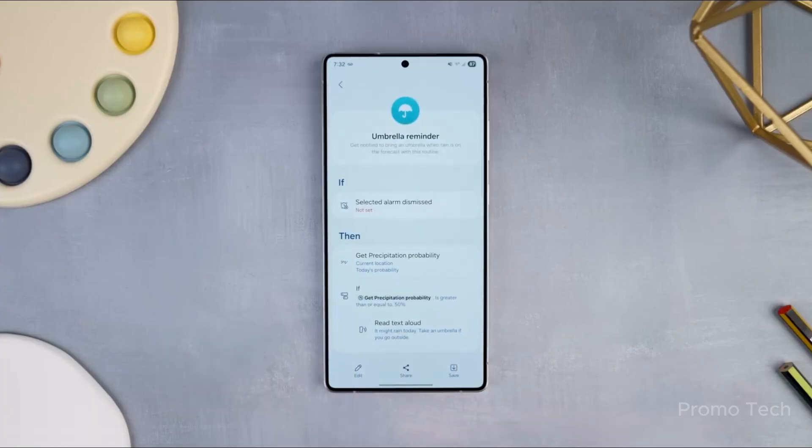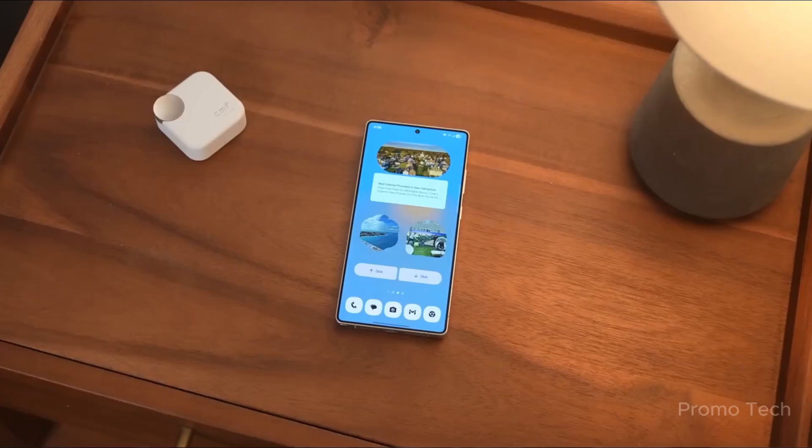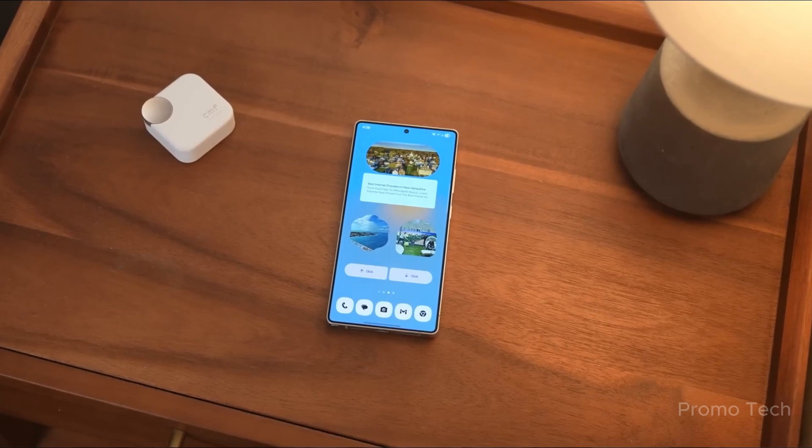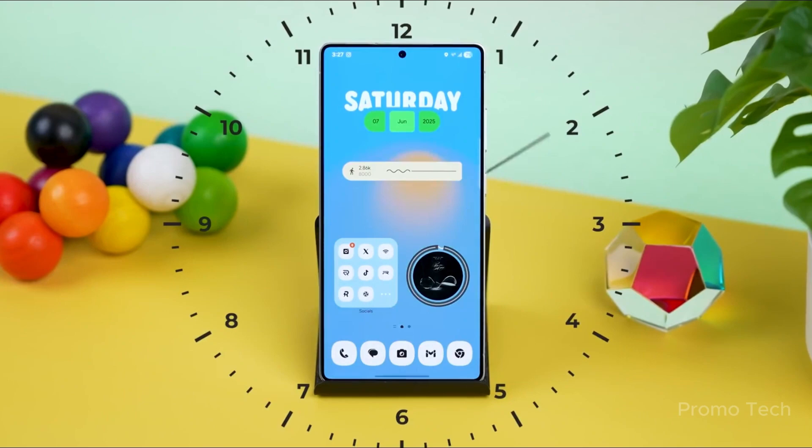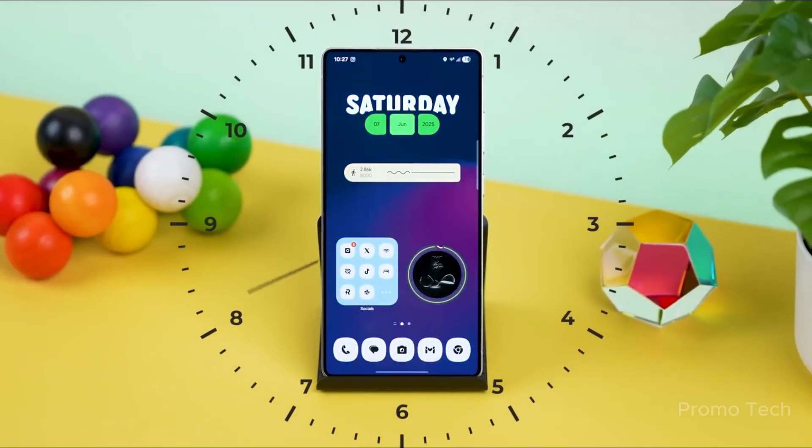Mid-range phones usually wait at the back of the line for big software updates, but not this time. The Galaxy A56 just made a surprising leap into Samsung's One UI 8 development pipeline, and if things go as expected, it could beat some flagships to the finish line.